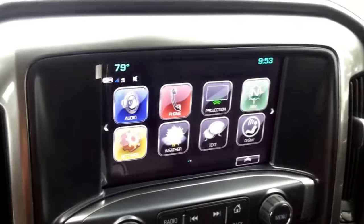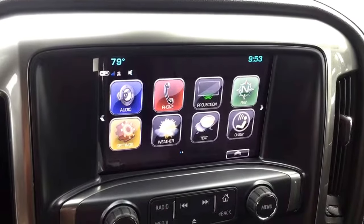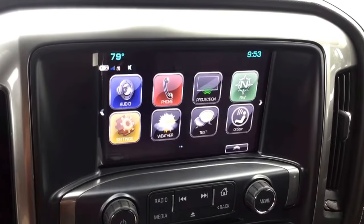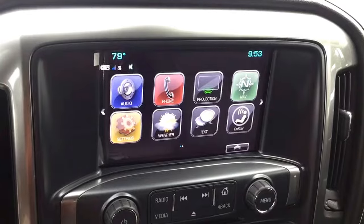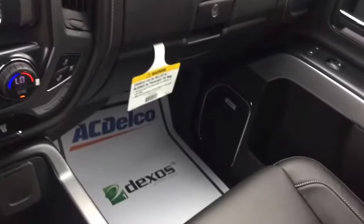This vehicle does come with a bunch of connectivity features including Apple CarPlay, Android Auto, built-in Wi-Fi, OnStar, Bluetooth connectivity, and navigation. It also features a nice Bose speaker system.